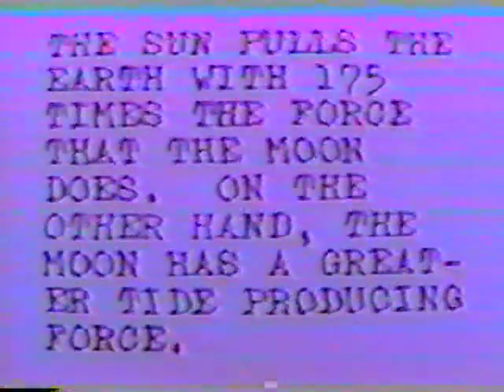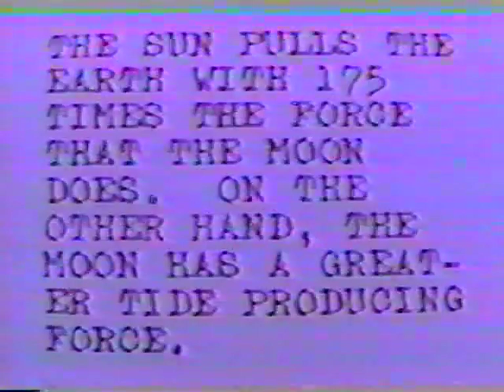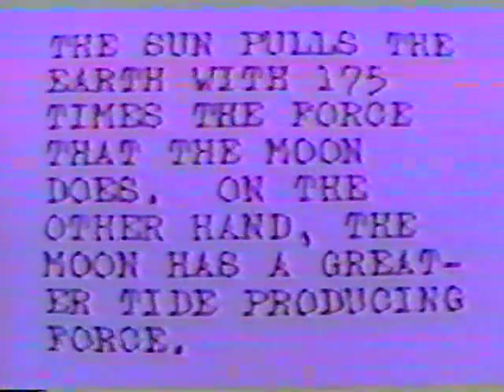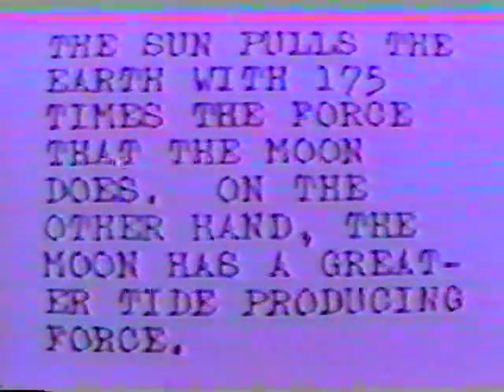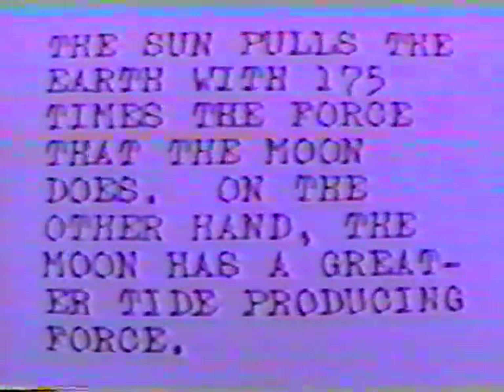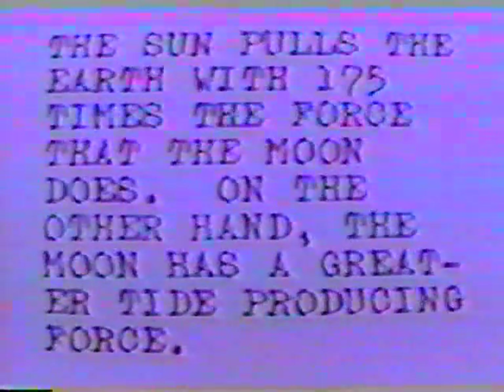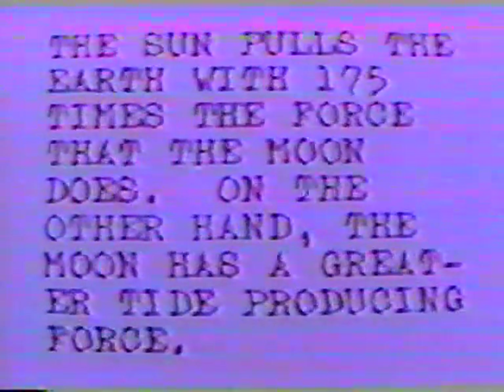For 20 years, Wright has researched Newton's theory of our tides with an open mind, and so far has found nine different explanations for our tides, but no models to support any one of them. Wright finds all their explanations questionable, including the one shown on the screen, which he found on page 7172 of the World Book Encyclopedia, Volume T, copyrighted in 1938. Quote: "The Sun holds the Earth with 175 times the force that the Moon does. On the other hand, the Moon has a greater tide-producing force." Unquote. A confusing explanation with no model to support it.